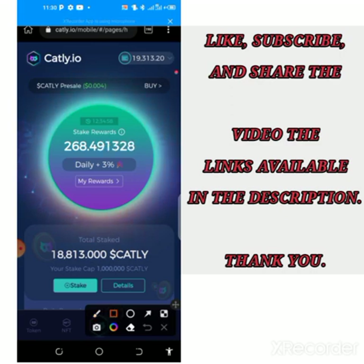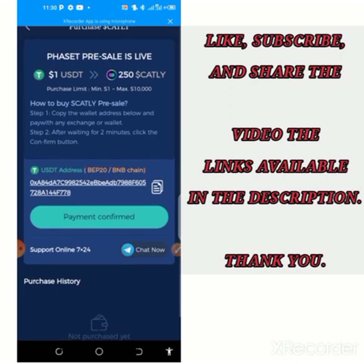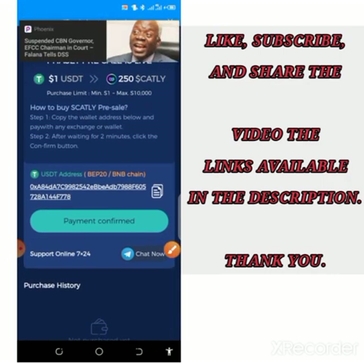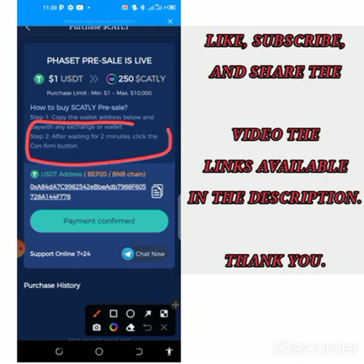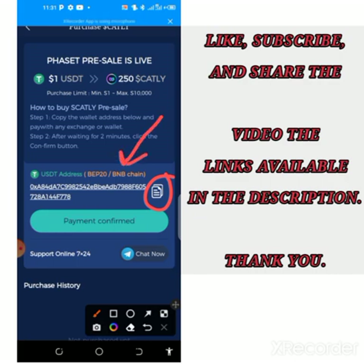To buy tokens on this platform, come to the Cartley pre-sell at $0.004 and click Buy. You can see that one dollar is equivalent to 250 Cartley. The minimum purchase is one dollar and the maximum is $10,000. Step one: copy the wallet address below and pay with any exchange or wallet — there is no specified exchange for payment. Step two: after waiting two minutes, click the Confirm button. Make sure you are paying via BEP-20 USDT.